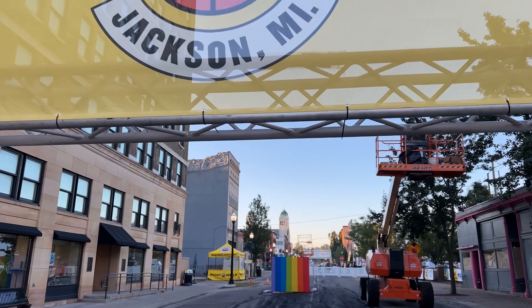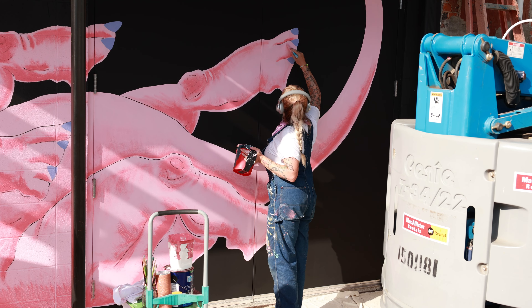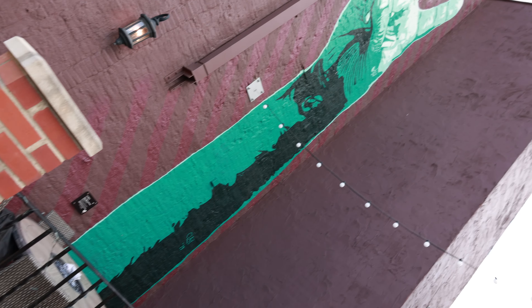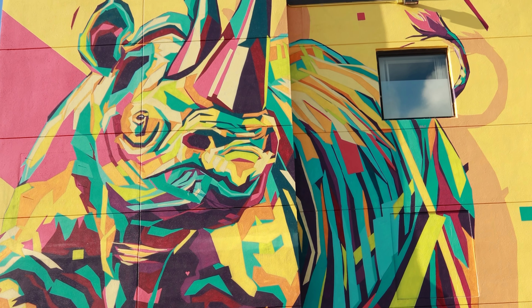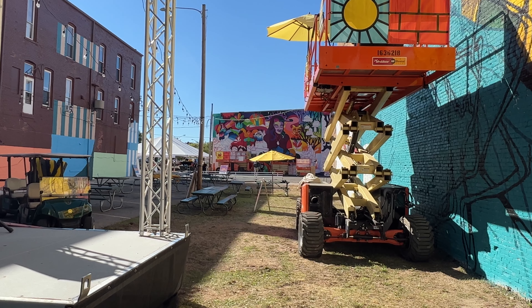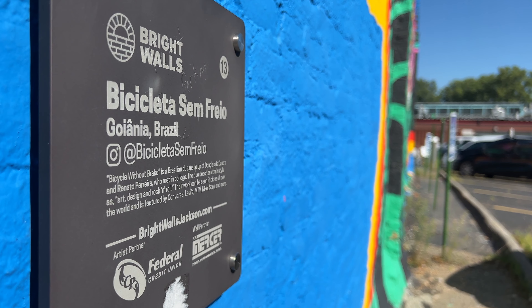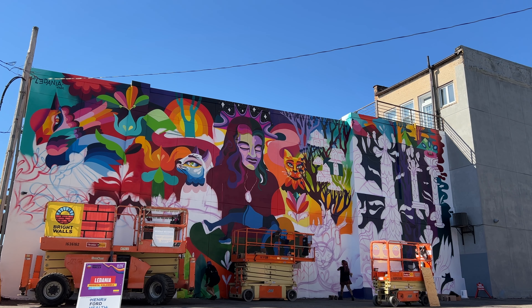After that perfect start to the day, it's the reason that we're here: the Bright Walls Festival. This is the finale of the festival, because Jackson has simply run out of walls to do murals on. This is a city-wide mural scape — this always-on art exhibit is absolutely incredible. Artists from all over the planet have come to Jackson to share their work permanently.